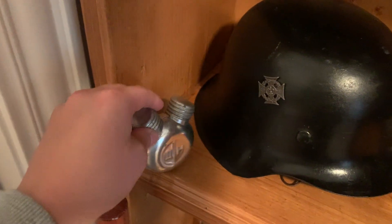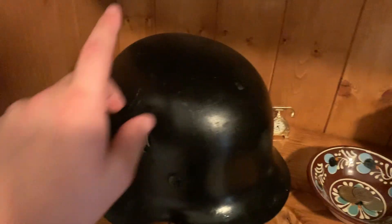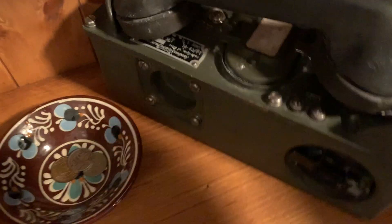Over here I have a Russian gun oil container. This is my German helmet. United States telephone from the Vietnam War. There's the tag on it. Let me turn it around for you guys — it's backwards. But yeah, it's nice.